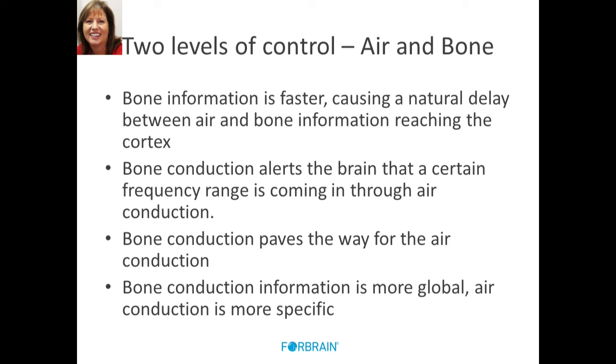Bone conduction is more global in its effect, where air conduction is very specific. Every word, every morpheme, has a very specific nuance, pitch, and tonal quality that air conduction picks up at a much better pace than bone conduction can in a global way. Think about somebody who is deaf — when they speak, they try to access some bone to support them. They have that characteristic sound as they use bone to give feedback because they can't hear through air conduction. It's a more global, muffled, muted kind of sound, rather than the clarity you get with air conduction. In this device, we get to use both in a very dynamic way.